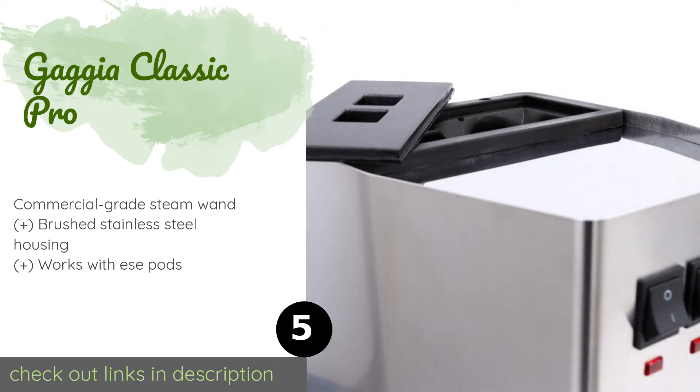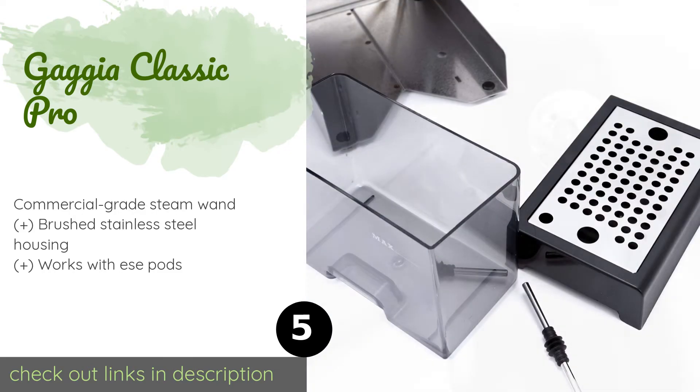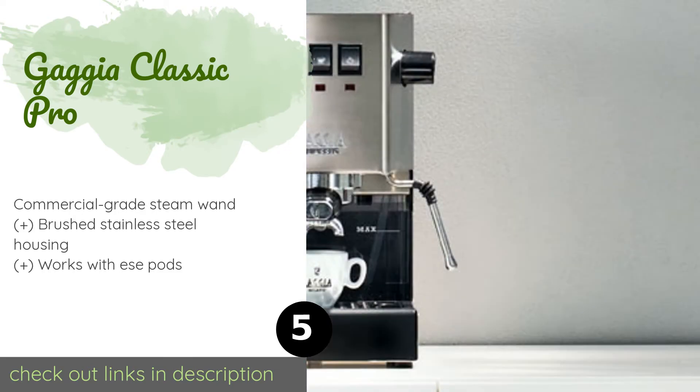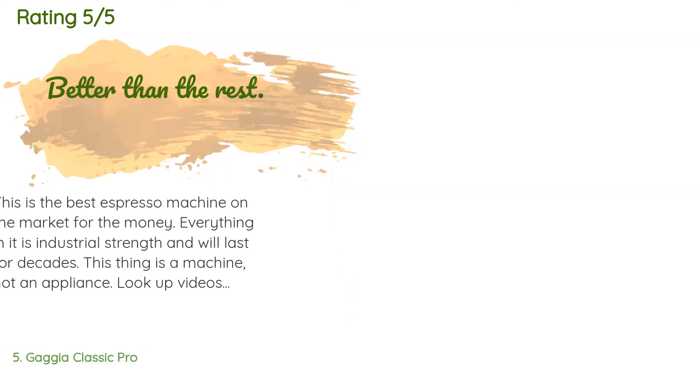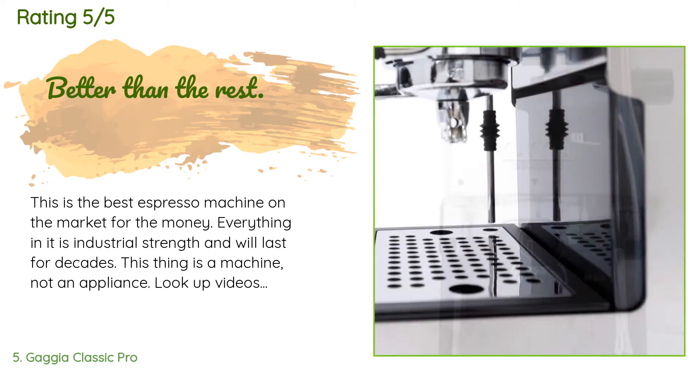Next up is the Gaggia Classic Pro. The robust appearance of the Gaggia Classic Pro matches its performance, and it would be a great fit for a small café or restaurant. Its rocker switch controls are especially easy to learn how to operate, so you can create consistent brews. The price is around $449 — check out the product link in the YouTube description below. This product has an average 4.6 stars from more than 321 customer reviews.